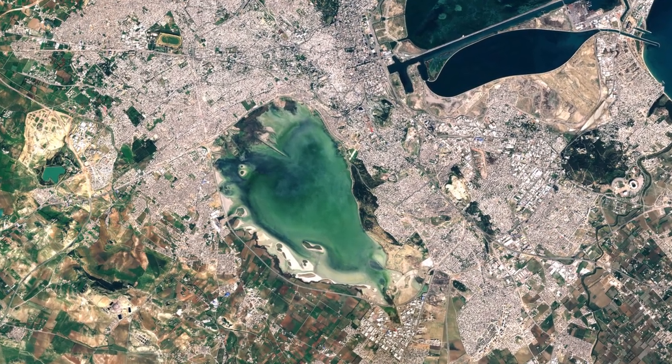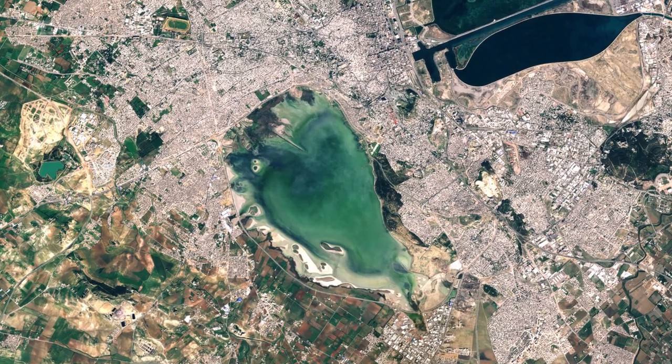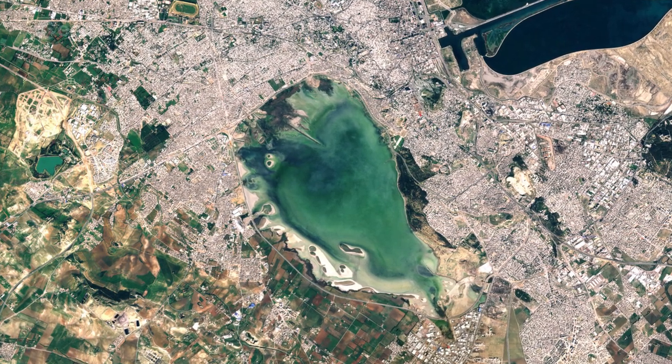The shallow lake of Sebha Sijoumi is west of Lake Tunis and is one of the largest water reservoirs, protecting the capital from floods. Unlike other Sebhas or salt lakes in the area, Sijoumi retains some water all year and is therefore particularly important for wildlife in the summer when other Sebhas dry up.